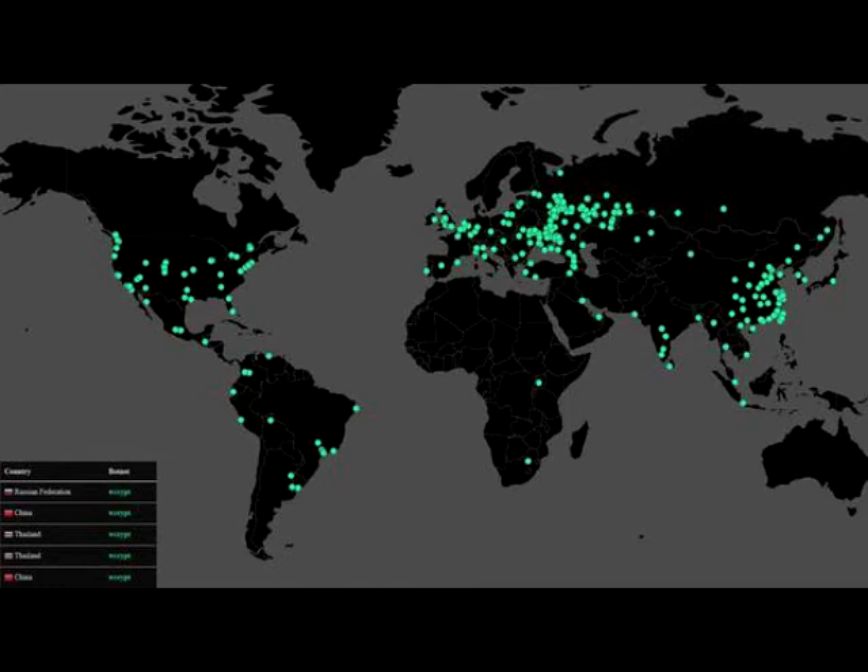How long will this attack last? Ransomware often has a short shelf life. As antivirus vendors cotton on to new versions of the malware, they are able to prevent infections originating and spreading, leading to developers attempting Big Bang introductions like the one currently underway.